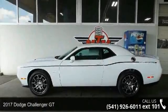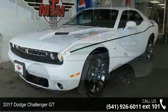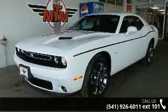Imagine yourself in this 2017 Dodge Challenger GT. If you are looking for an automobile with great features, look no further.